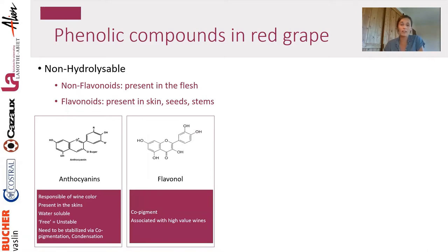Flavonols are also a category of phenolic compounds under the flavonoids. Flavonols are considered copigments — small phenolic compounds that can copigment anthocyanin in a sandwich, one under and one on top, helping to stabilize the anthocyanin and maintain its color. Studies show that wines with a high content of flavonols are associated with higher perceived value in consumer studies, and this correlates quite well with flavonol content.